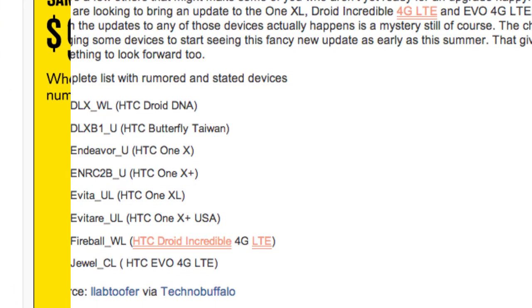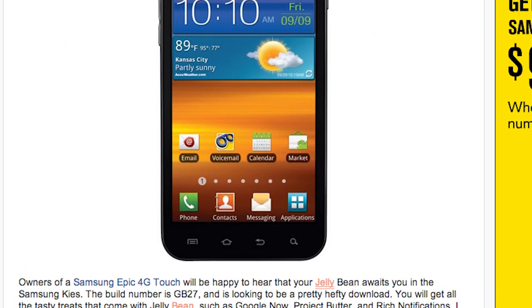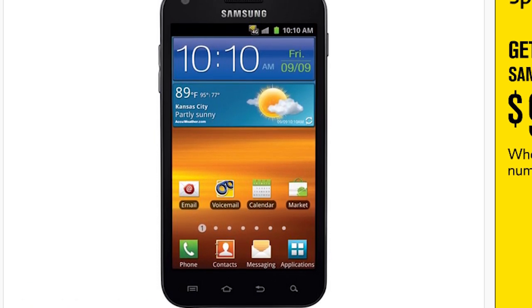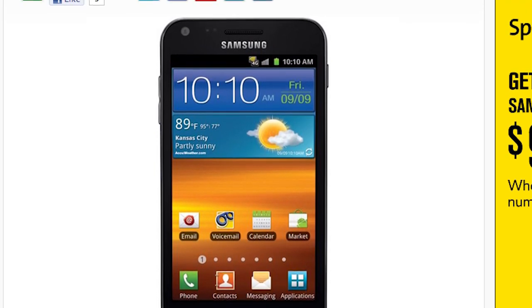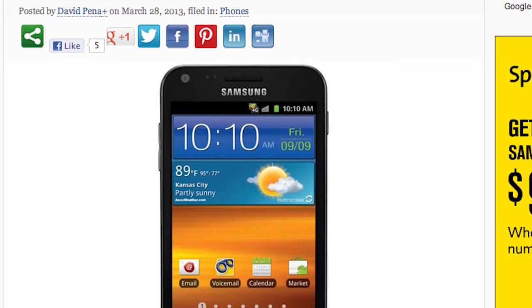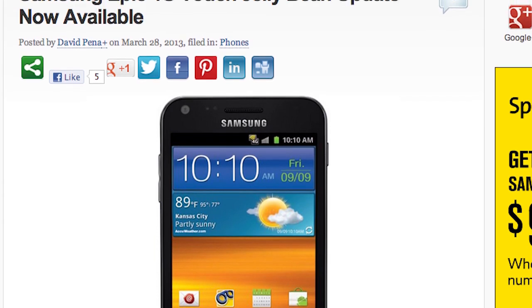Owners of the Samsung Epic 4G Touch can upgrade their phone to Jellybean via the Samsung Kiosk. This is build number GB27, and you get all the treats that Jellybean has — like Google Now, Project Butter, and rich notifications. Hopefully you have the Samsung Kiosk on your computer; hook up your phone to it and get that Jellybean on your device.